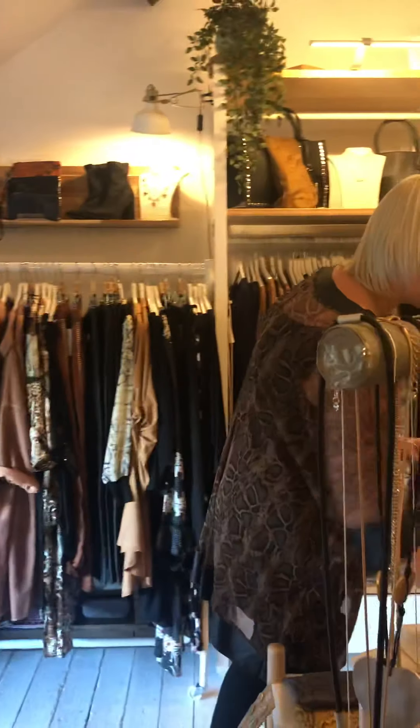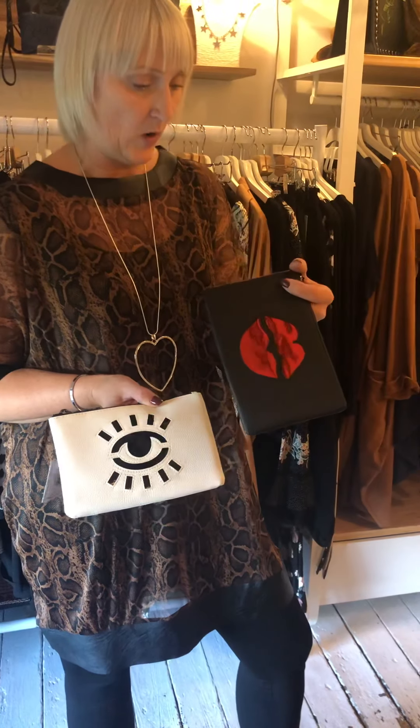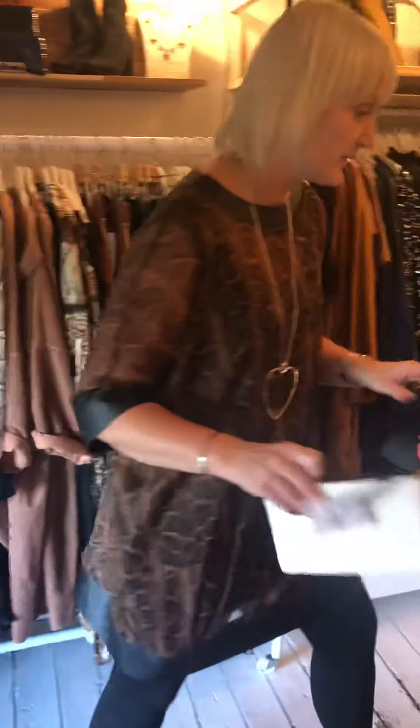While I'm here, let me show you some funky little clutches we've got in — the bright-eye one and the beautiful red lip one. Again, nice little stocking fillers or presents, or indeed to treat yourself. £12 for those.